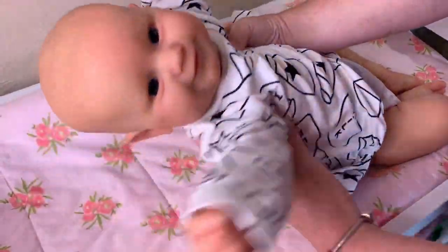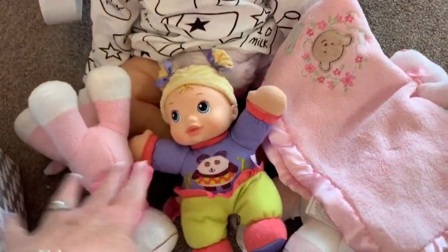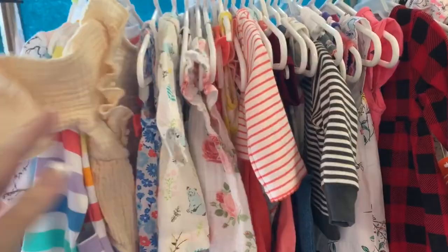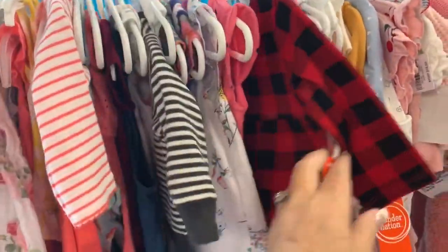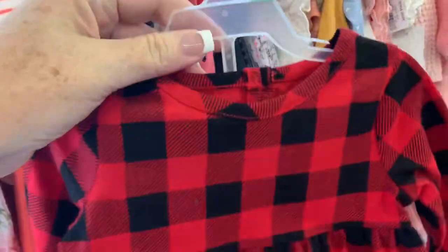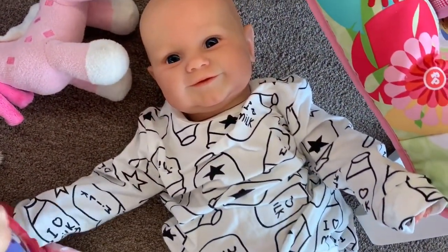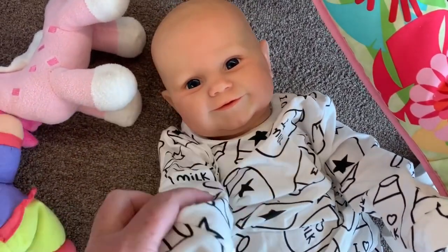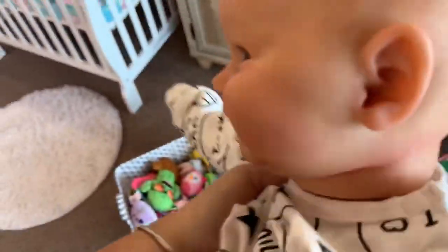Let's sit her down with some toys to play with while we go pick her an outfit. It's getting a little cold, so I definitely want to put something long-sleeved on. This is pretty cute — I got that at Walmart. It's a little checkered dress with little bloomers. She'll look really cute in that. Are you tired? I think she's still asleep. Alright, let's get you changed into this cute little outfit.